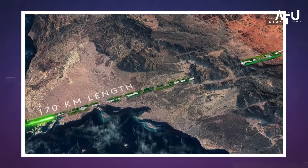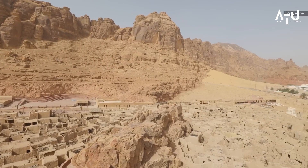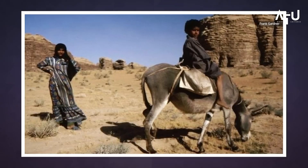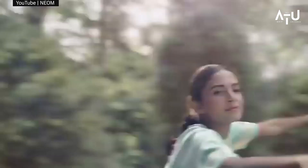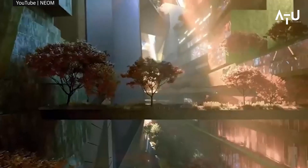But what will the Line actually look like when it's finished? According to renderings released by the Saudi Arabian government, the city will feature a mix of modern and traditional architecture, with narrow streets and alleys winding between high-rise buildings. The skyscraper itself will be a sight to behold, with a sleek, futuristic design that looks like something out of a science fiction movie.